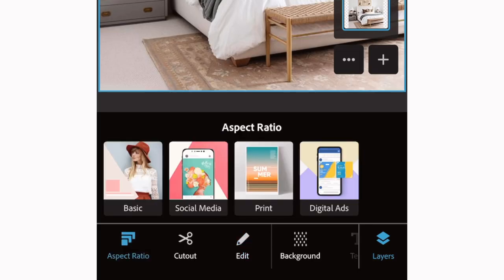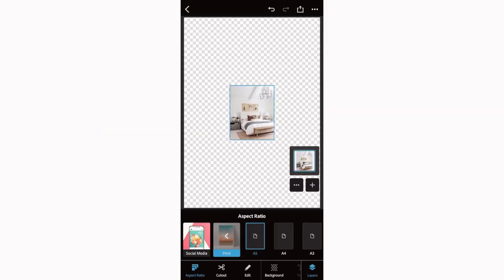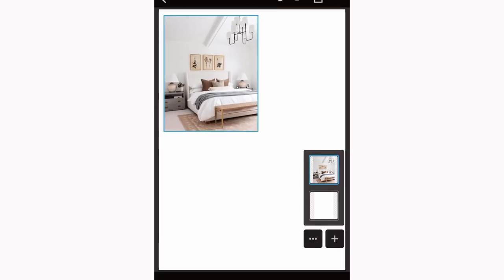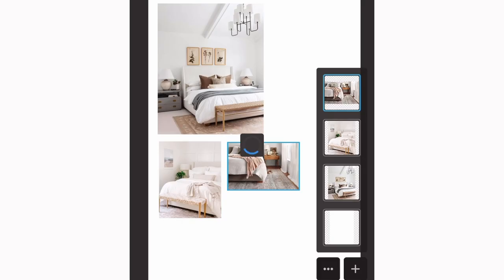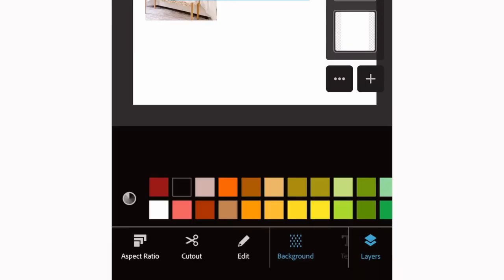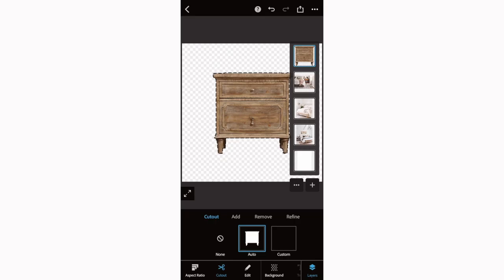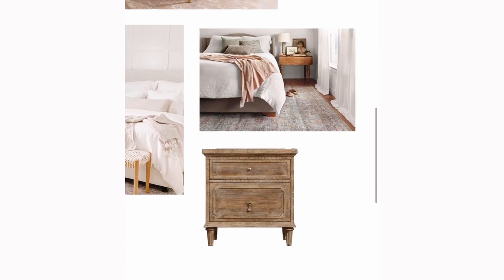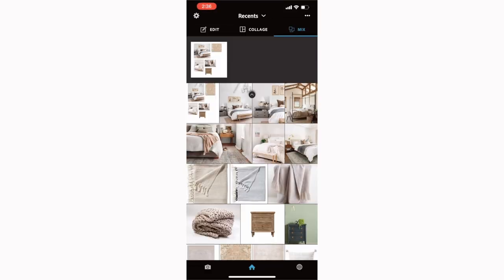I personally love using the Mix feature to customize my mood board. Start off with one photo, go to the bottom, click Aspect Ratio, then Print, and select the A5 option — this makes a large canvas to work on. Change the background to white by tapping Background and clicking the white icon. Then go to the Layers panel and drag the background underneath your photo. I'm starting with a couple of inspo pictures, then adding a nightstand. I click Cut Out, let it load, select Auto, and it cuts out the entire white background, giving me a sticker shape I can place anywhere on my mood board.